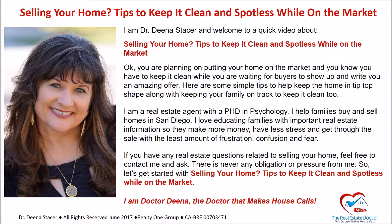Hello, I'm Dr. Dina Stacer, and welcome to a quick video about selling your home — tips to keep it clean and spotless while on the market. So you're planning on putting your home on the market and you know you have to keep it clean while you're waiting for buyers to show up and write an amazing offer. Here are some simple tips to help keep the home in tip-top shape along with keeping your family on track to keep it clean too.